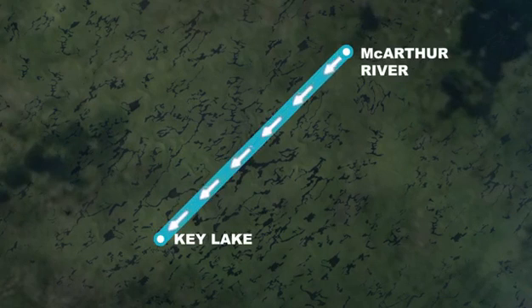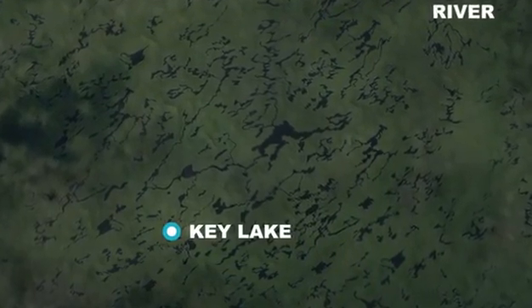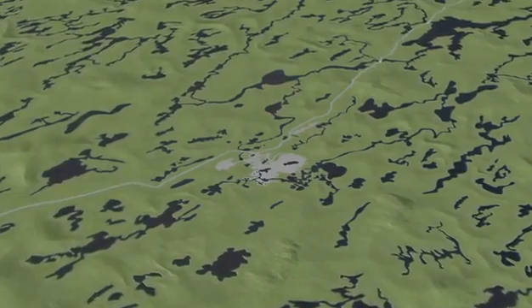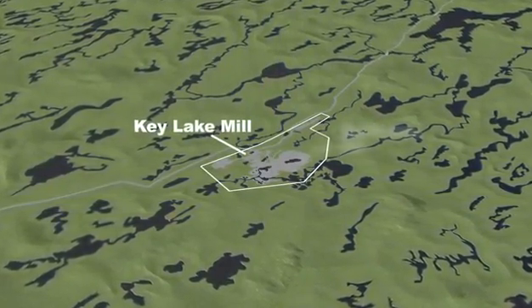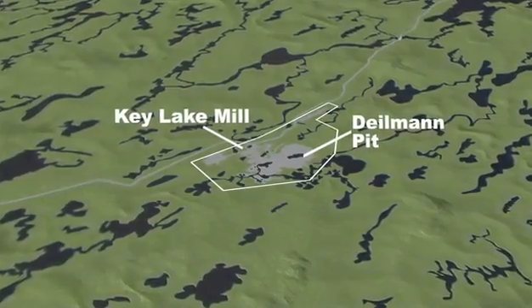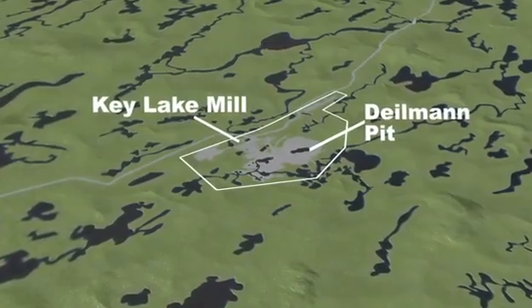Our vision is to extend the life of the Key Lake operation to allow for continued milling of MacArthur River ore and ore from other uranium deposits in the region. After more than 26 years of continuous operation, we need to renew our facilities. The Key Lake Extension project will extend the life of the operation until 2040 or longer. It will look at ways to increase our environmental performance and ensure flexible and reliable production for future years.